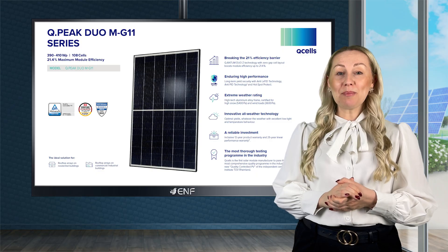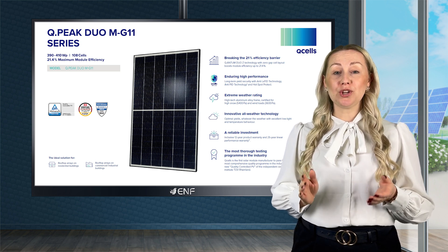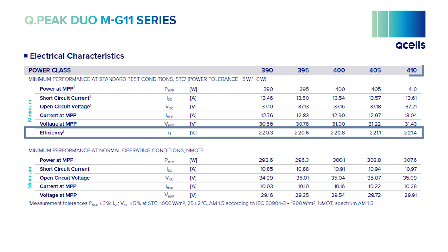Among the top players in this industry is Qcells, with a top-notch product: the QPeak Duo MG11 series. With power ranging from 390 to 410 watts and an impressive 21.4% peak efficiency, these panels boast several qualities that make them stand out.